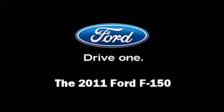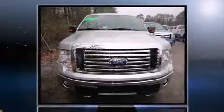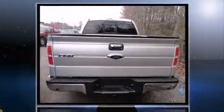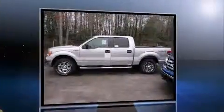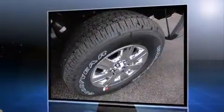Treat yourself to a test drive in the 2011 Ford F-150. A 3.5-liter V6 engine pairs with a sophisticated six-speed automatic transmission, providing a smooth and predictable driving experience. Four-wheel drive allows you to go places you've only imagined.